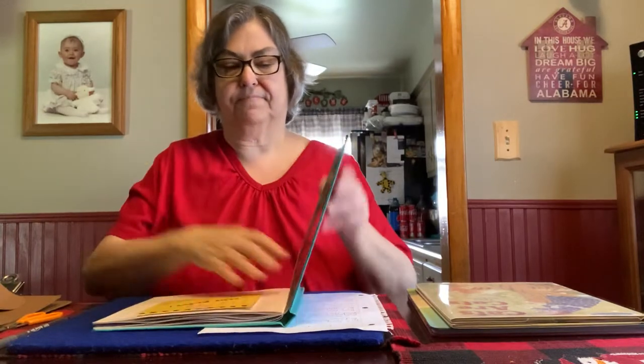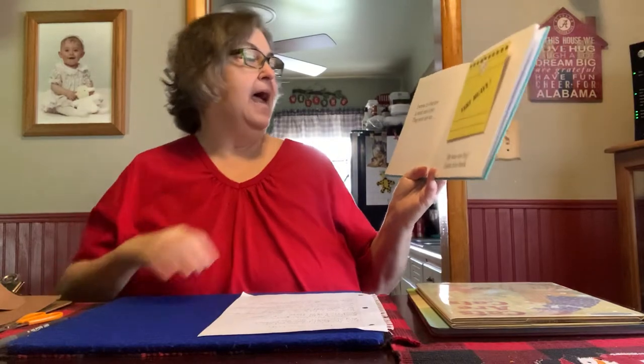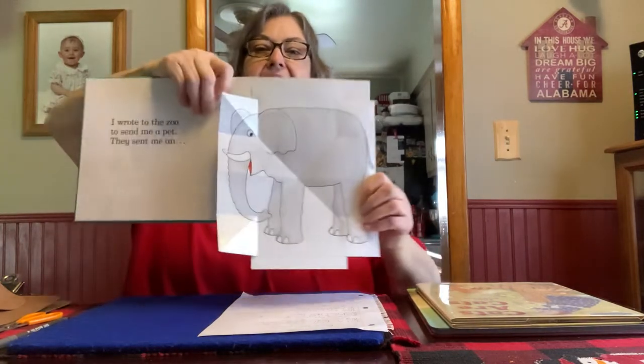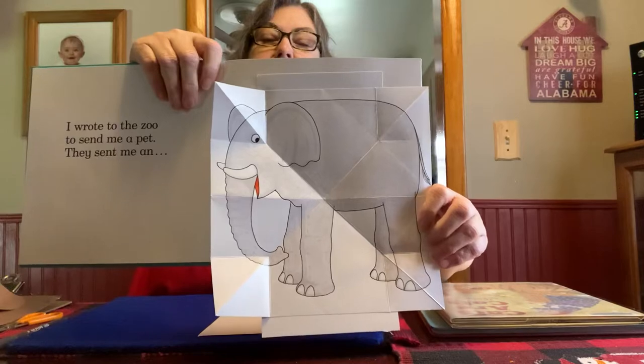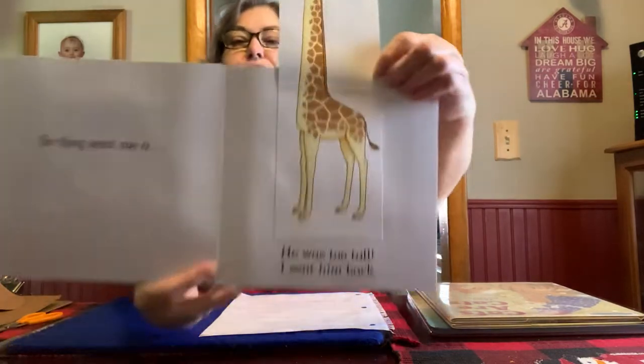My next book is called Dear Zoo. I wrote to the zoo to send me a pet. Elephant. Would you like an elephant for a pet? Where would you keep it? But he was too big, so I sent him back. So they sent me a giraffe.